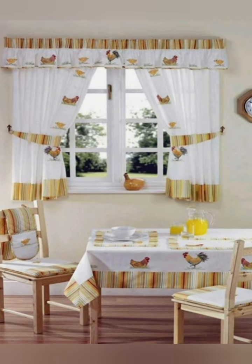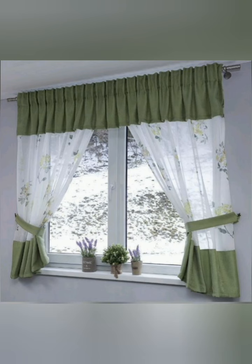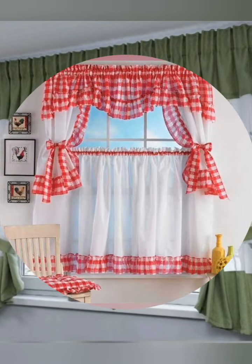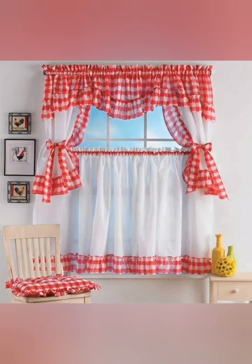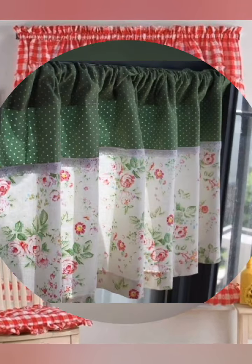Number four: window seat dressing. If your kitchen has a window seat, use the opportunity to showcase charming cushions or pillows that complement the curtain style. This creates a cozy and inviting look.